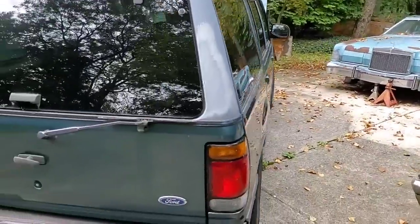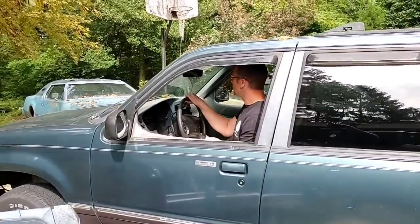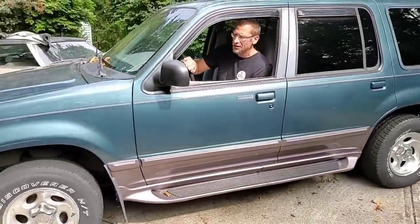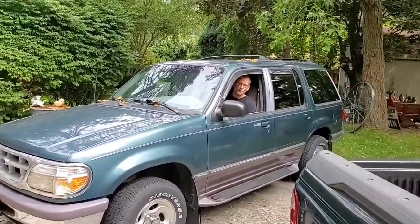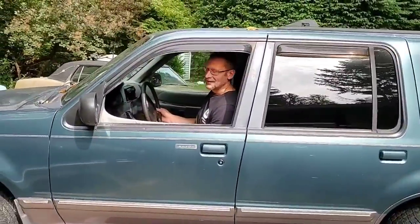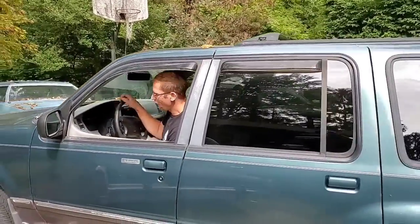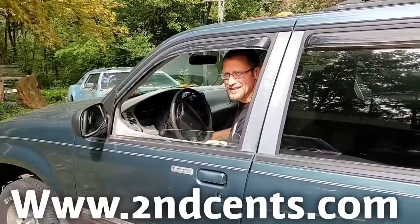See all the other great stuff we have to sell. I'm going to show you — the car does run, it drives. I'm sure it needs some work. It's going. Nice little ride here — good winter car, Ford Explorer. Don't forget to bid on it at www.secondcents.com.